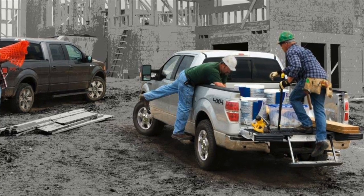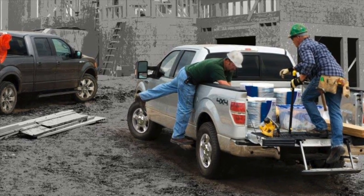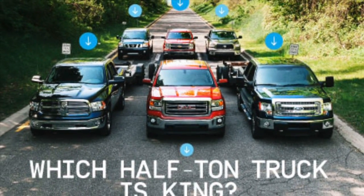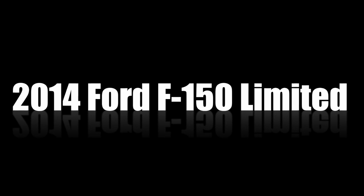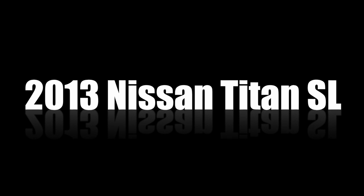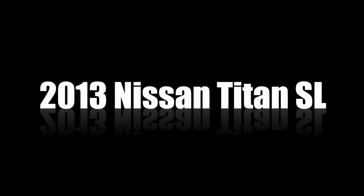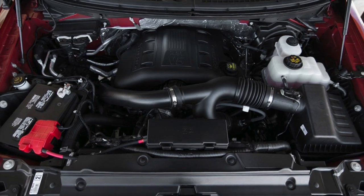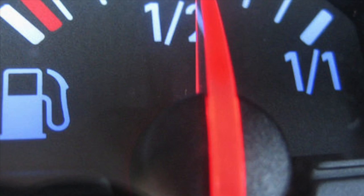Need a powerful truck for a tough job? We made the research easy for you by comparing the top contenders in the half-ton full-size pickup segment, including the 2014 Ford F-150 Limited, 2014 Toyota Tundra 1794 Edition, and the 2013 Nissan Titan SL. We put these trucks to the ultimate test based on engine performance, towing capability, and fuel economy.